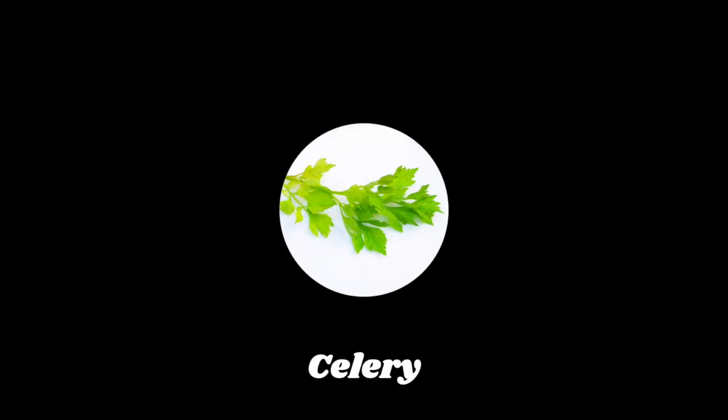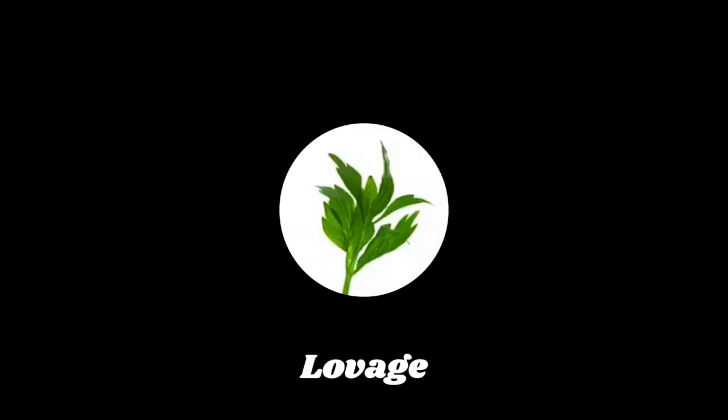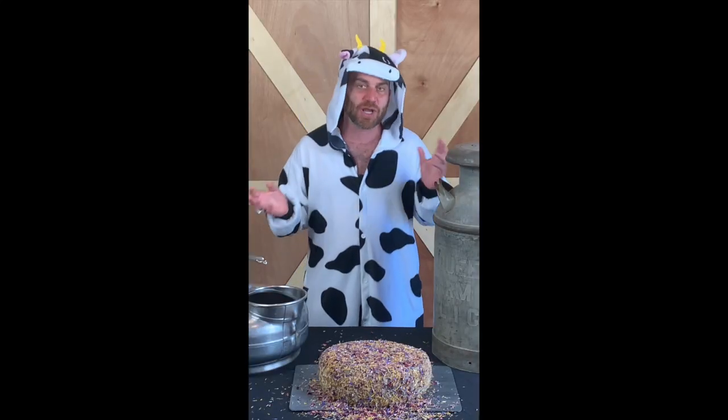What are the 13? We got celery, we got chervil, we got chives, we got cornflower, we got lavender, we got lovage, we got marjoram, we got marigold, we got onion, we got oregano, parsley, rose petals, and savory. And they sprinkle it all on by hand to give it this glorious look.